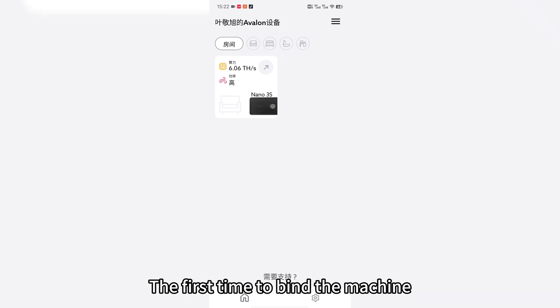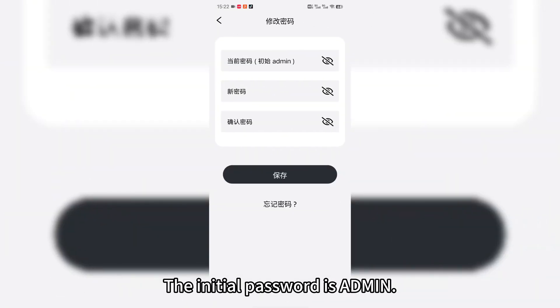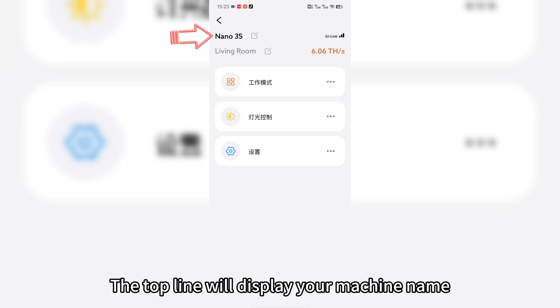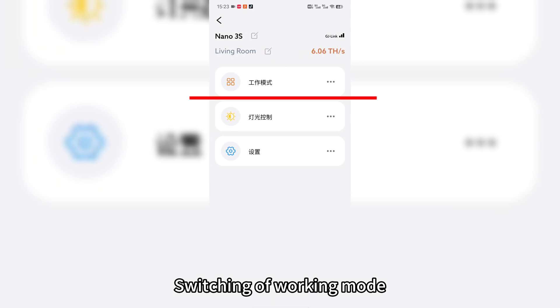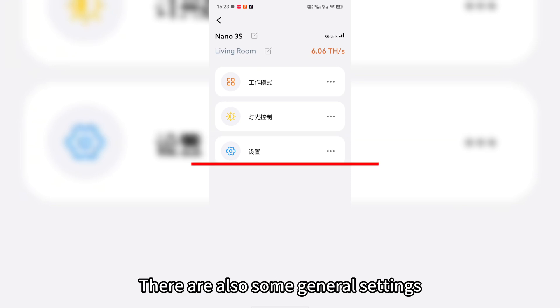The first time you bind the machine, it will remind you to change your password. The initial password is admin. If no modification is required, just click save. The top line will display your machine name, which you can also modify manually. It will also show your current hashing power, as well as options for switching working mode and switching lighting controls, along with some general settings.